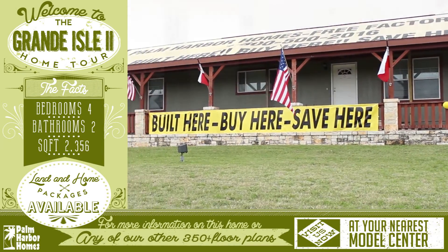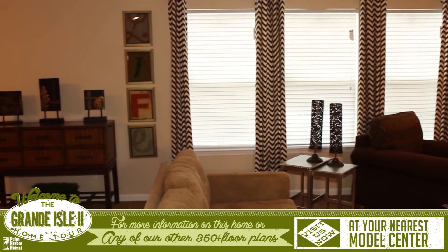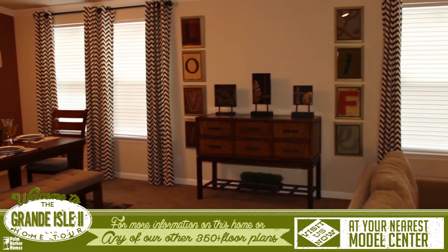Welcome to the virtual tour for the Grand Island 2. The entryway of this home opens into an enormous living space with a beautiful kitchen, dining room, and a living room with a cozy wood-burning fireplace.